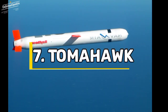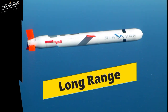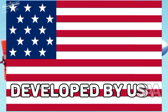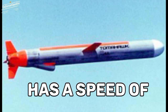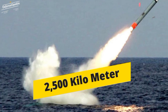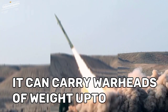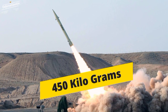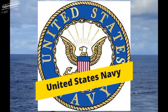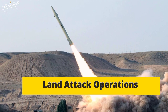At 7th position we have Tomahawk. The Tomahawk land attack missile is a long-range, all-weather, jet-powered subsonic cruise missile developed by the USA. It has a speed of 0.74 Mach and a range of 2,500 km. It can carry warheads of weight up to 450 kg, and is primarily used by the United States Navy and Royal Navy in ship and submarine-based land attack operations.